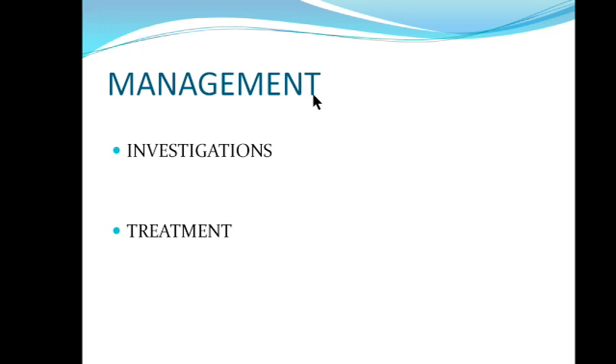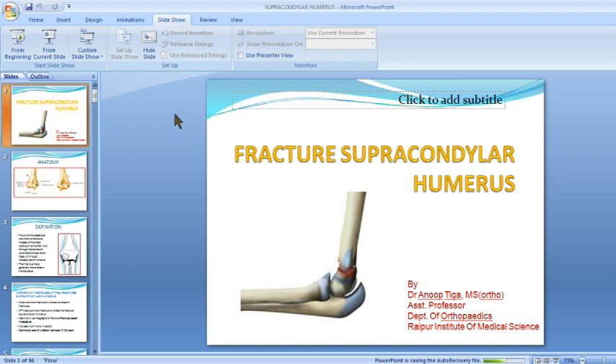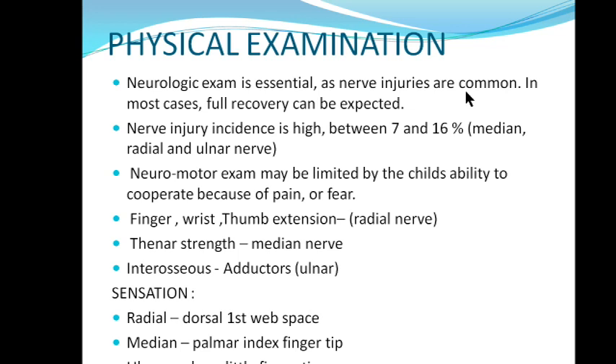In management, physical examination is important. Then we come to investigation and then to treatment. Neurological examination is very important in supracondylar humerus fracture as nerve injuries are very common, but full recovery can be expected.